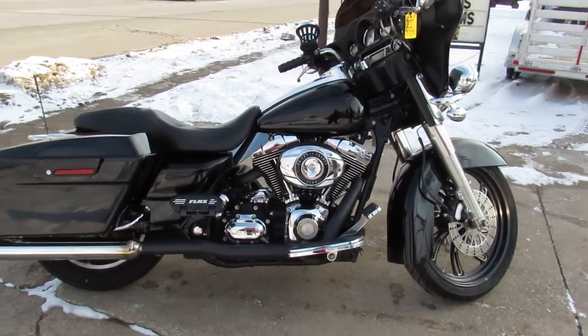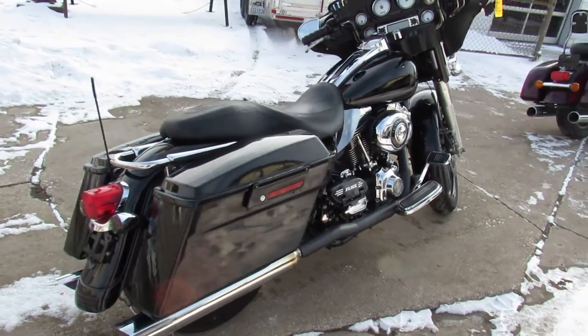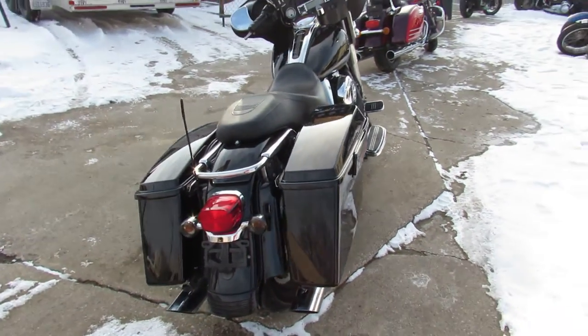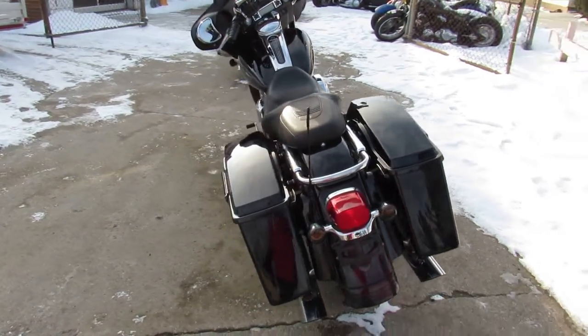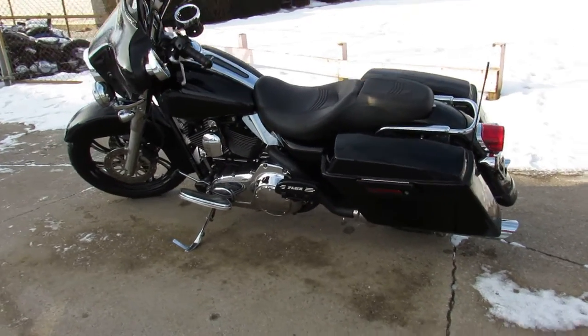It's a Street Glider with that 21-inch custom mag wheel, super clean. The front wheel really makes this thing stand out from the crowd. Just serviced at the dealership — all the fluids have been changed, and this thing is ready to go, guys.